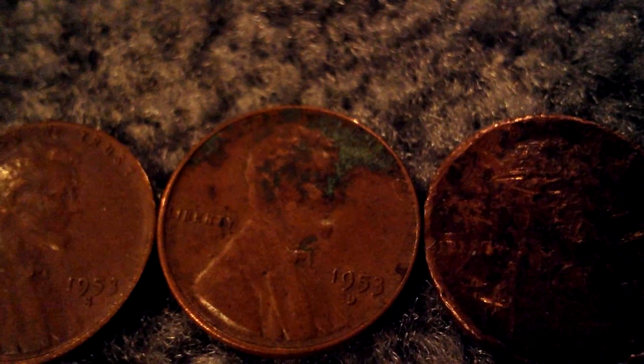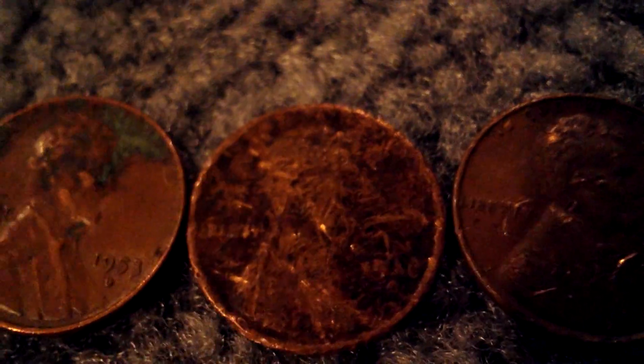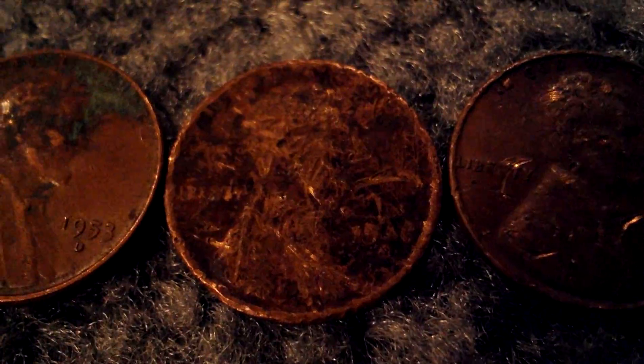We got a 1957 D wheat, 1953 S, 1953 D. That I think is a 1916 — it might be a 1946 though.